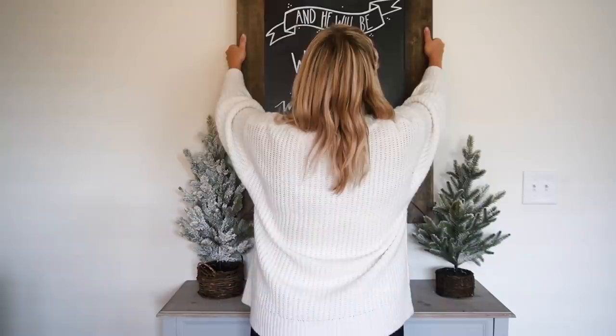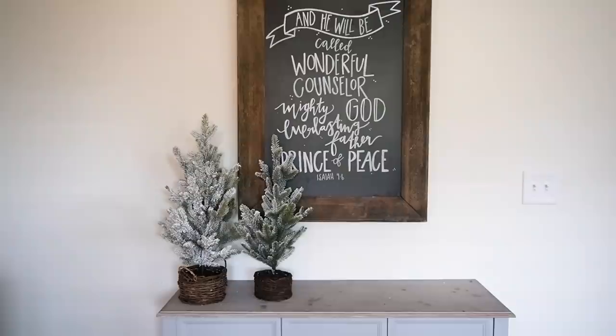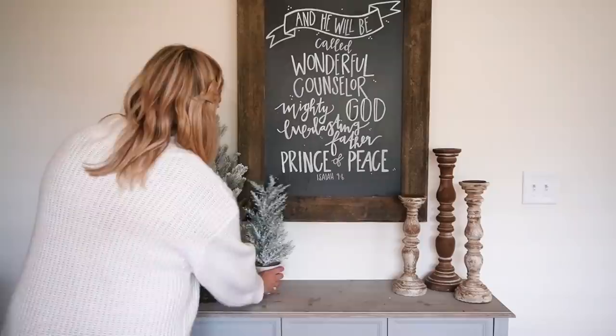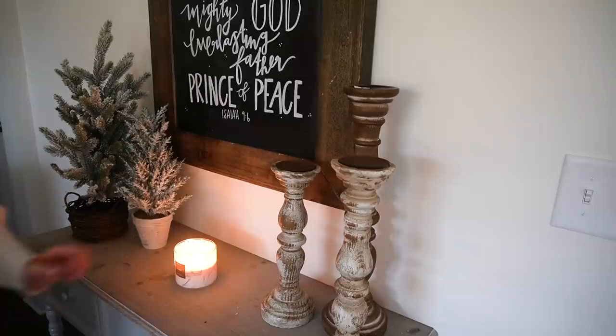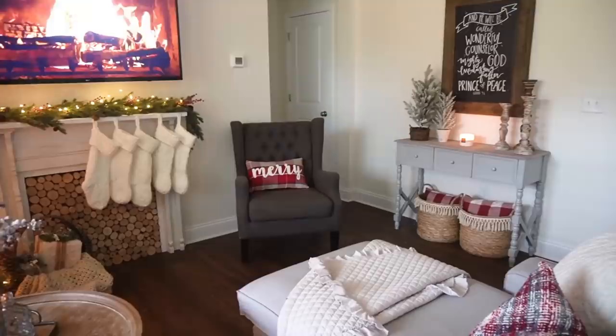On the other side of the wall, I have this console table and I'm adding a sign with Isaiah 9:6, which is one of my favorite Christmas scriptures. I played around with the decor on the table until I got it just right, keeping it really neutral and simple — a couple of Christmas trees with different textures and styles, and then these rustic candlesticks from Hobby Lobby. Just to add another pop of red, I stuck some red plaid pillows in these little baskets from Amazon. I feel like that made the perfect touch. I can't wait to cozy up in here with a comfy blanket, slippers, and a hot drink and watch lots of Christmas movies. This room turned out so cozy and I couldn't be happier.